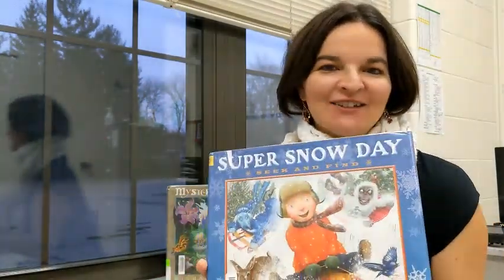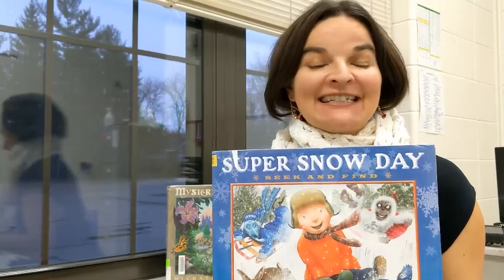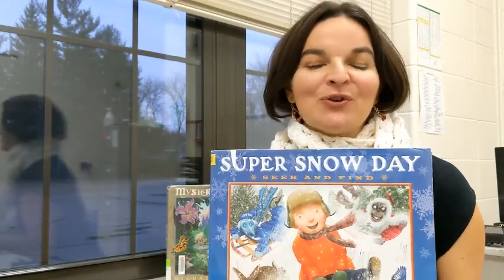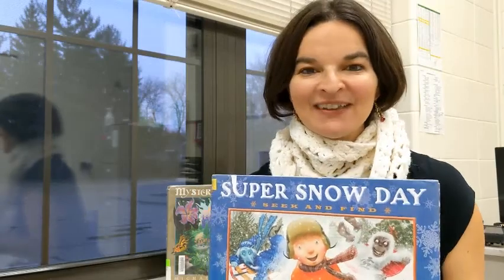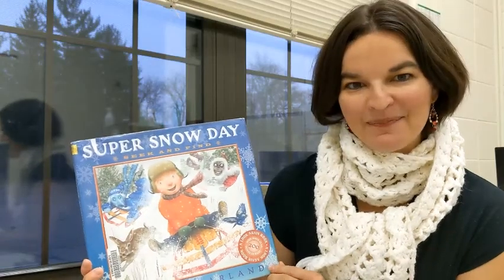Greetings, Read Elementary. Welcome to another wonderful Read Aloud. I'm going to highlight the author Michael Garland for several books. I've chosen him because I believe he illustrates his books using computer graphics. This book is like a seek and find book, and I believe during the holiday season and the winter season, it's the ideal time to read more books. So please visit the library, ask for curbside pickup, and check out books from Michael Garland. Today it is A Super Snow Day, a Seek and Find book by Michael Garland.